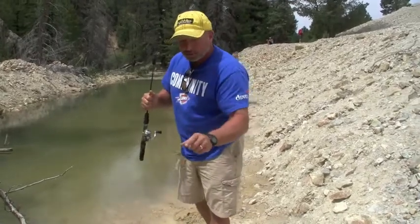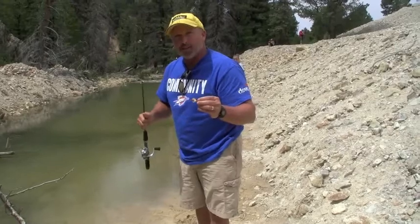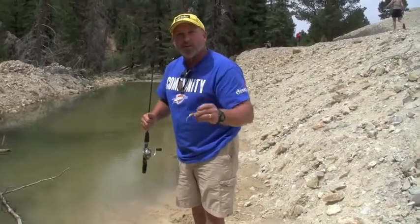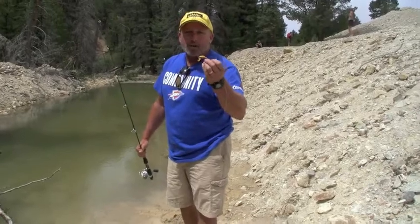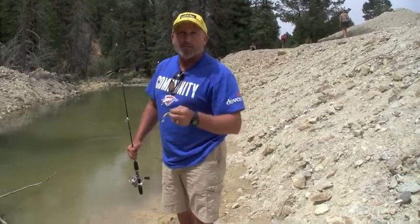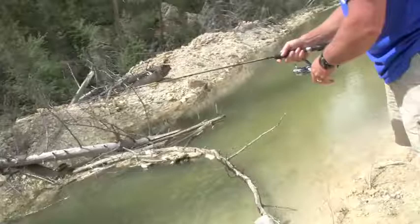Nothing hard about this, folks, but once you get started using the go-go minnows, I promise you, you're going to catch more fish. These are the fish-catchingest little dudes you have ever tied on your fishing rod, whether you're fishing for crappie, bass, or trout. You can't go wrong with a go-go minnow. Thanks for watching our videos. I'm Jeff Williams with Outdoor Brands and Flea Fly. Everything loves that thing — even the carp will eat it, Dad.